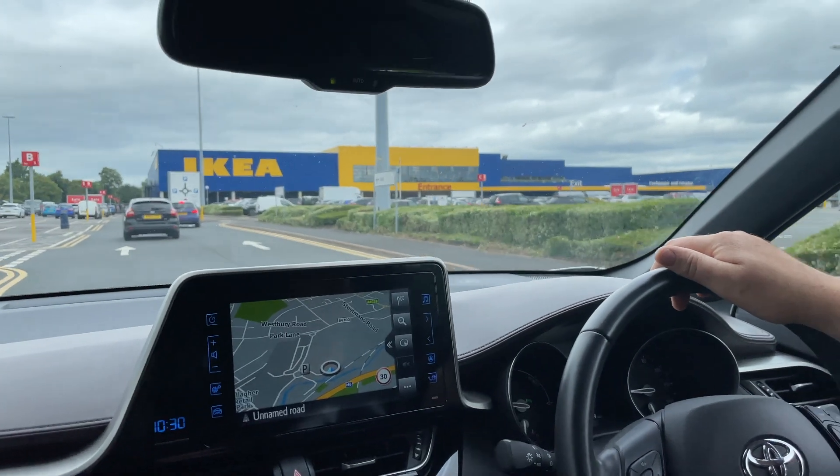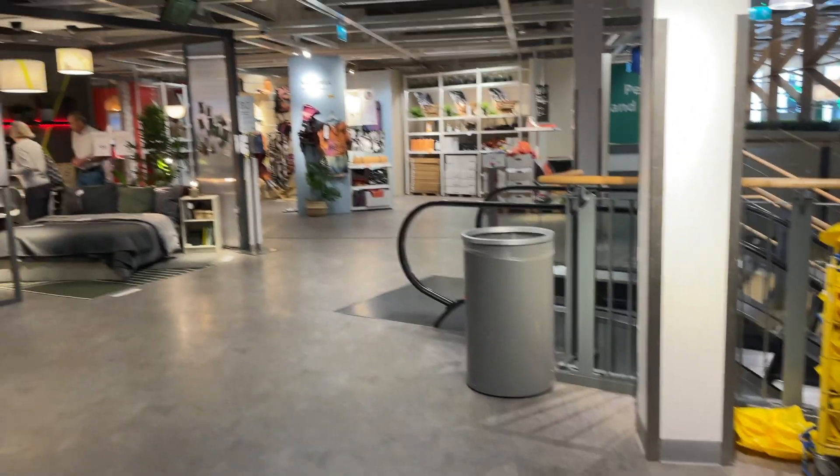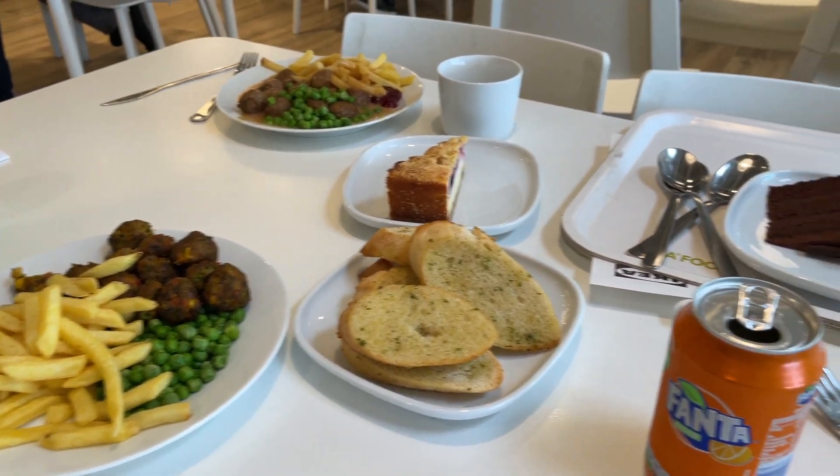We headed to Ikea where we decided to buy me a bedside table and so many little things like cushions that were really cheap. We also had dinner at Ikea because why else would you go to Ikea other than for their food, which was amazing.